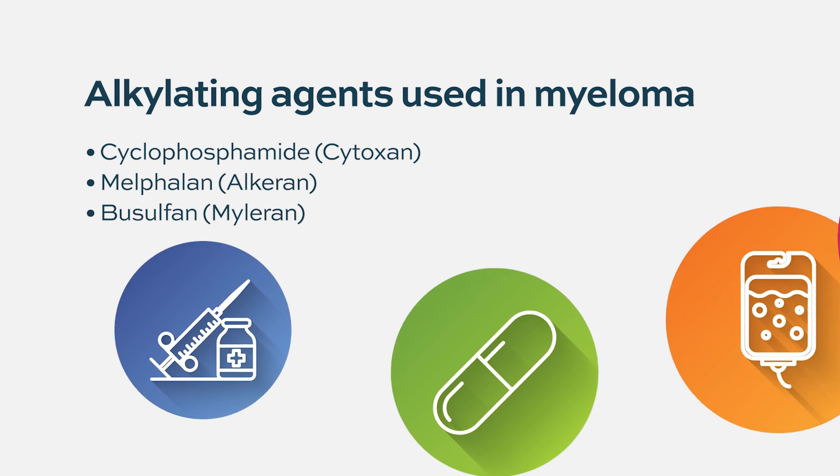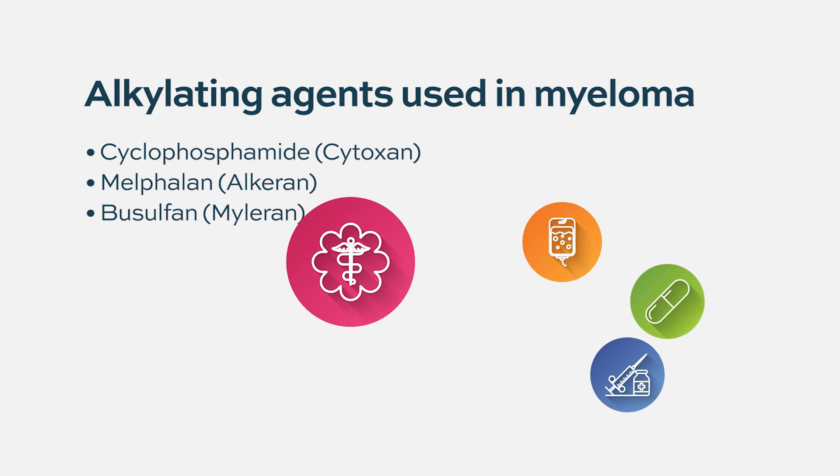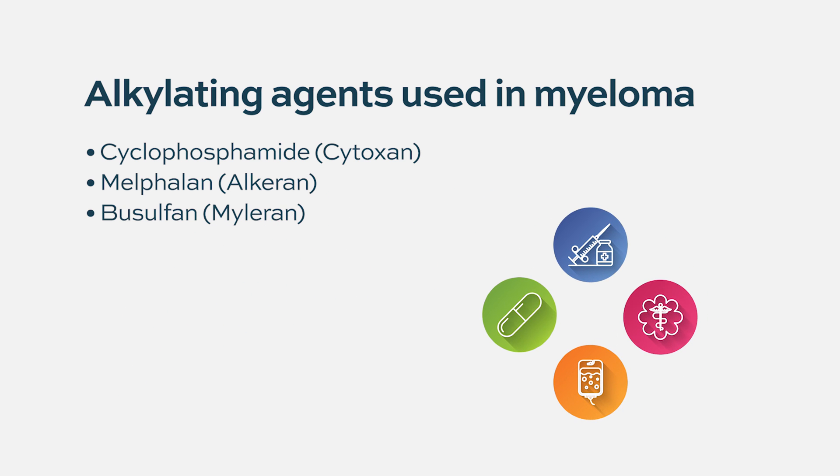These are some of the very first drugs that were ever tried to treat myeloma, back in the late 1950s and early 1960s. They still are a useful group of drugs. Cyclophosphamide and melphalan in particular are still in use for treatment of myeloma today.